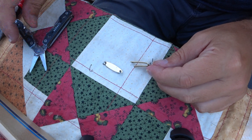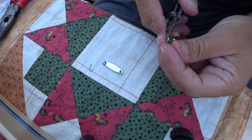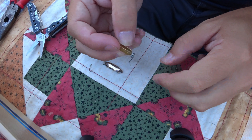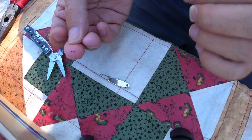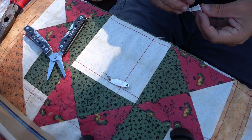Now if you're saying to yourself, that looks like a bad idea handling those hooks like that, well you're right. And I managed to hook myself on the finger. It's a good thing they were barbless hooks, and I always have a band-aid handy.